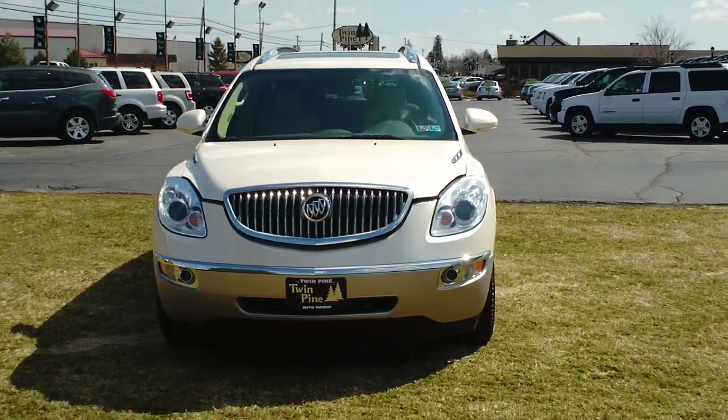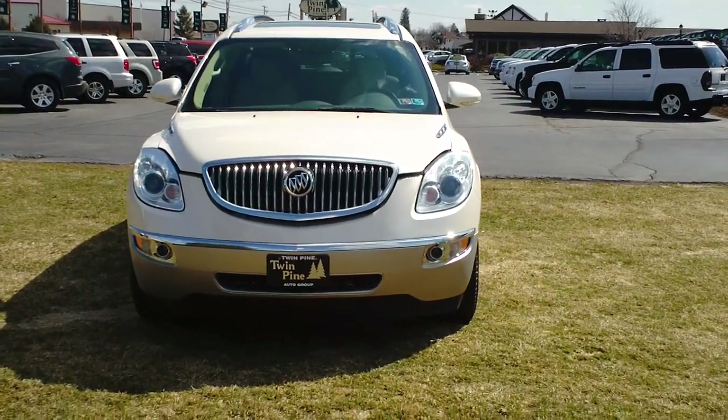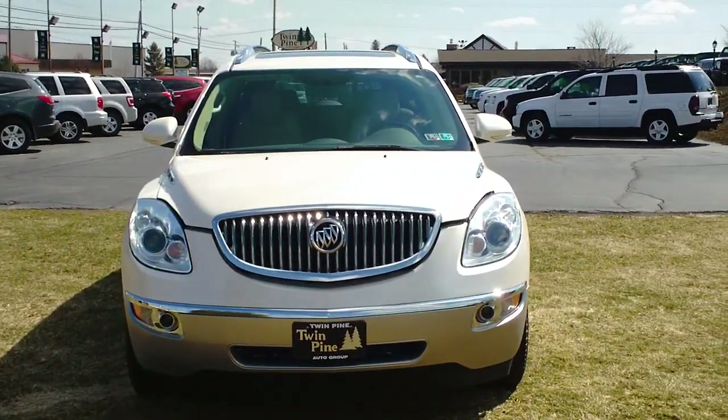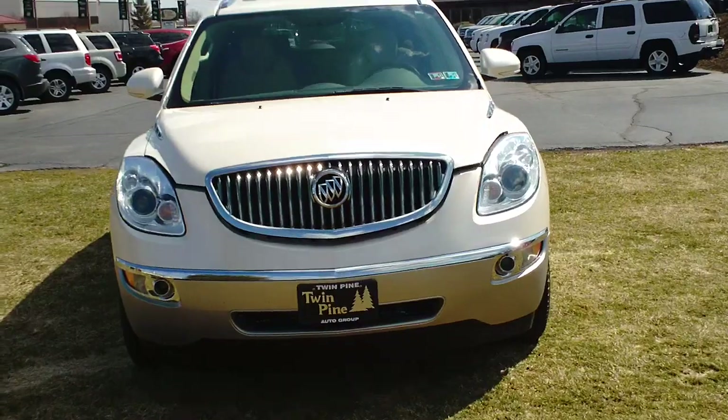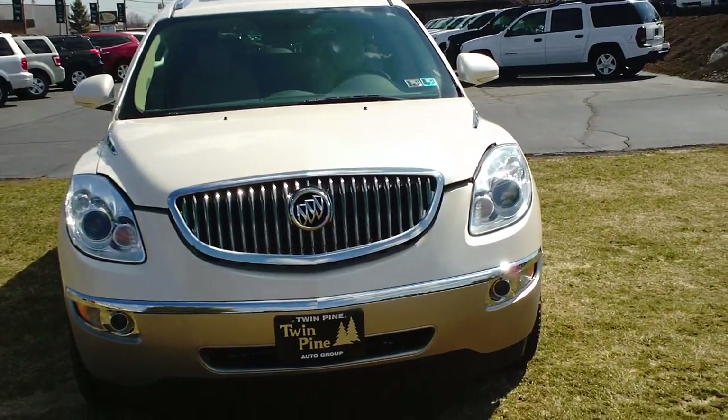This is Mike Altabranda, welcome back to Twin Pine Auto Sales. I'm going to show you a beautiful 2010 all-wheel drive Buick Enclave. This one is equipped with the CXL 2 package.